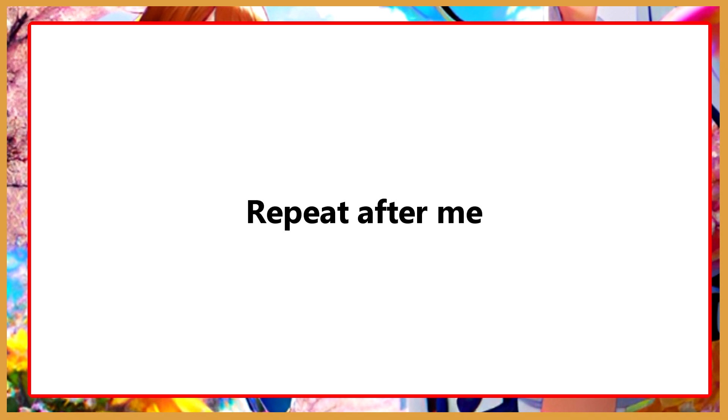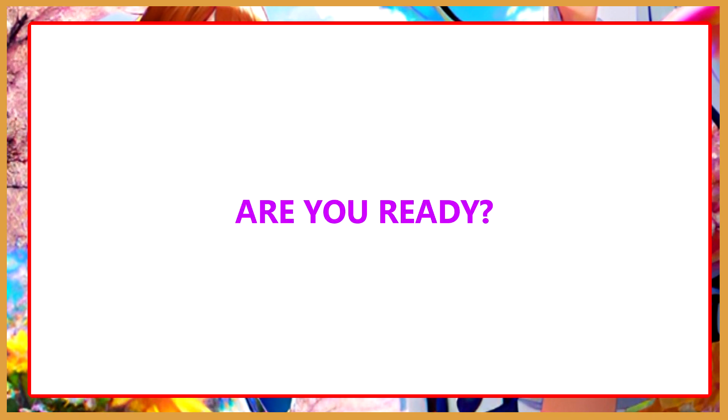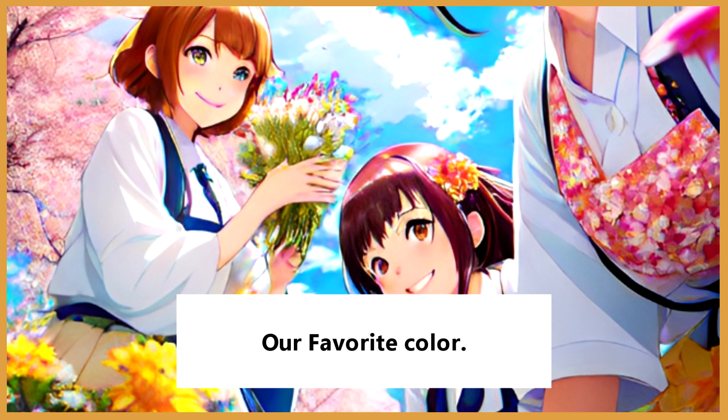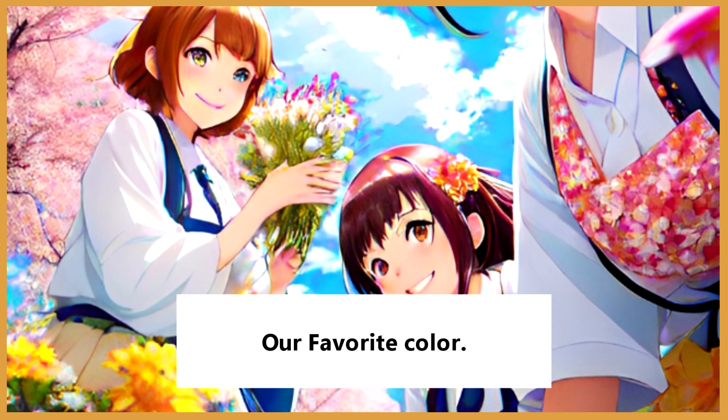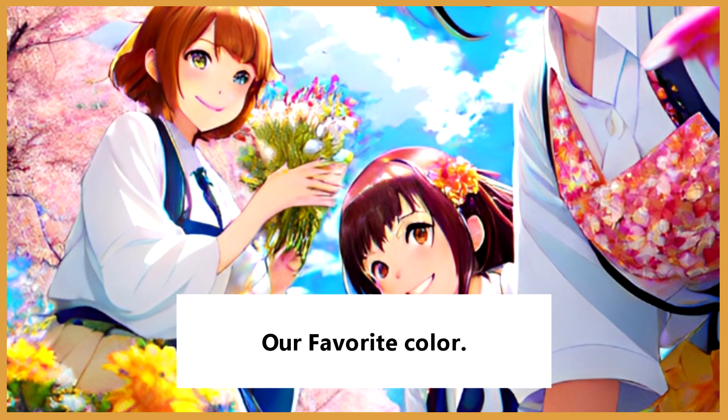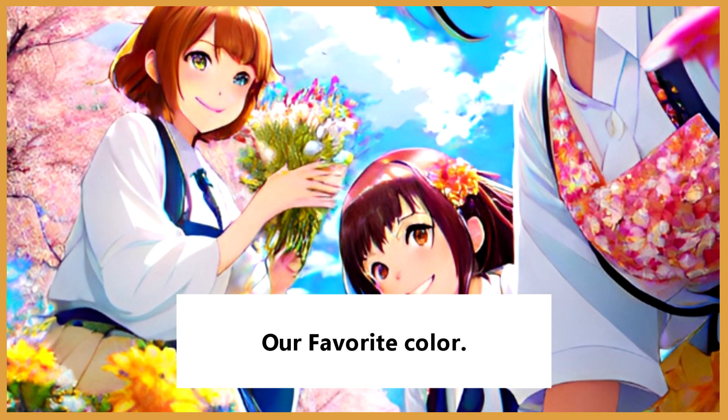Repeat after me. Are you ready? Our favorite color.